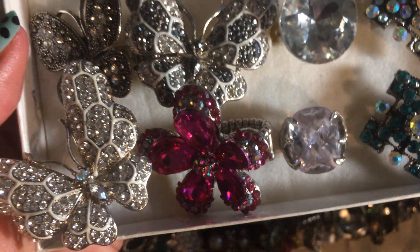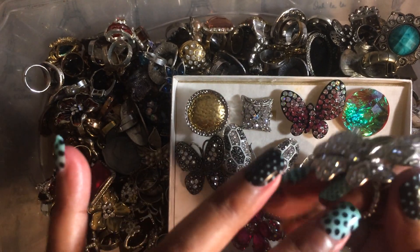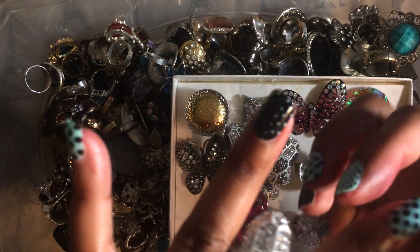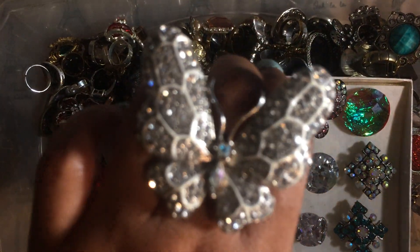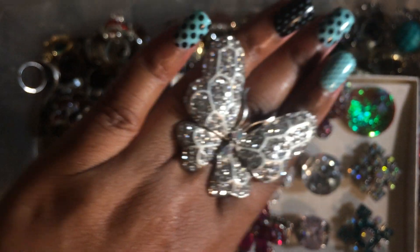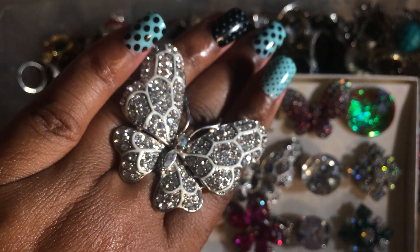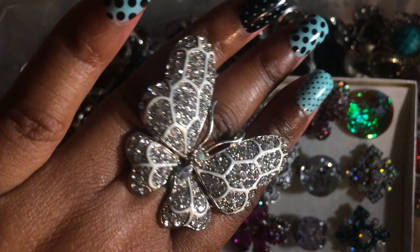So this one's a flower — just for demonstration purposes. Look at that, isn't that gorgeous? These are actually stretch rings. How beautiful, how sparkly. These are some of my favorites.